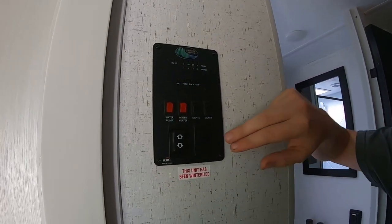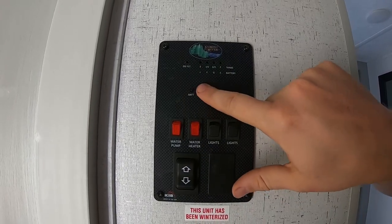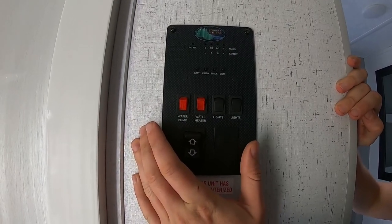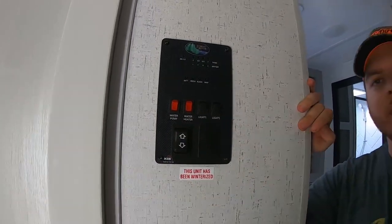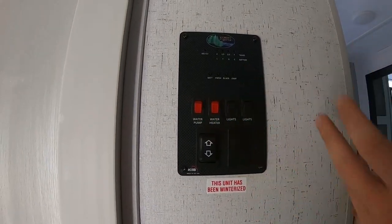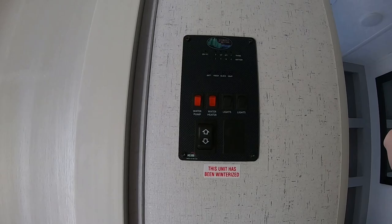This is your control panel. There's a battery level indicator with four lights, fresh water level, black tank, and gray tank indicators. The water pump is not on all the time — you have to turn it on to do dishes or have a shower, otherwise it'll kill your battery. There are also controls for outdoor lights and the awning, plus the thermostat.